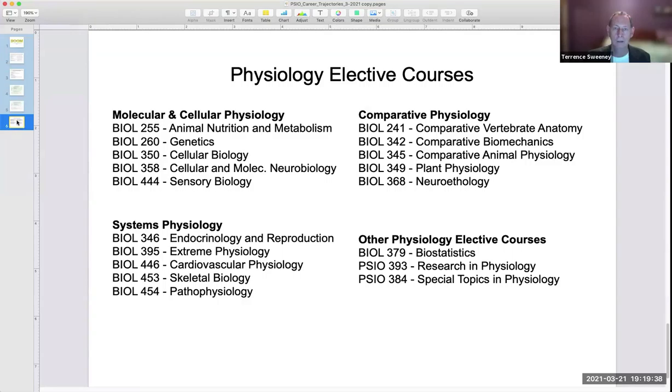Finally, the physiology major caps off their degree with a selection of courses from the biology department that highlight areas of physiology, including cardiovascular physiology, endocrinology and reproduction, genetics, and biostatistics. We've chosen these electives to help fulfill requirements for advanced programs such as PA, medicine, and so forth, but also with the flexibility that students can adjust their program to fit their programmatic and career needs.